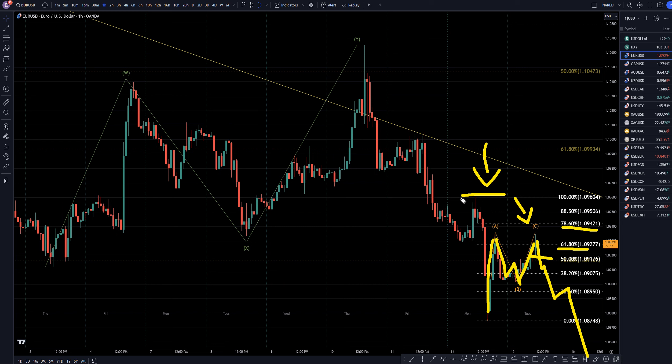On the other hand, if it does go up and break this level, then that tells me that we're in for a bigger move to the upside, and at that point I would definitely start looking for longs in an uptrend. But since that has not happened yet, I will continue to look for shorts.